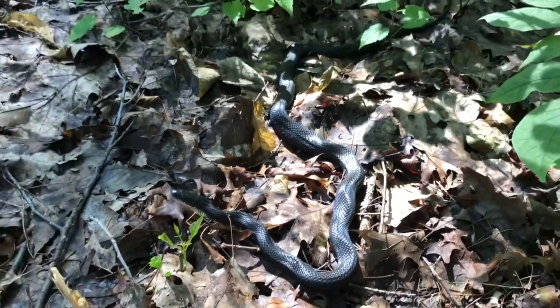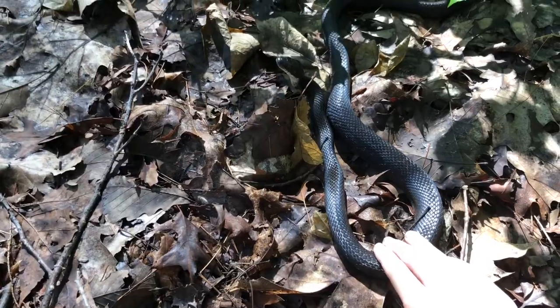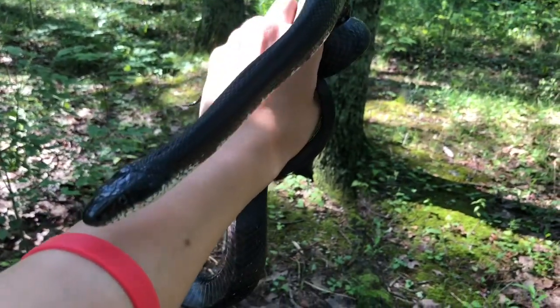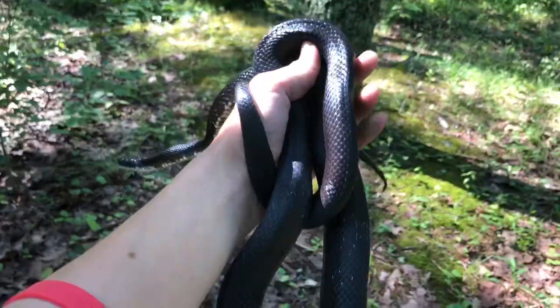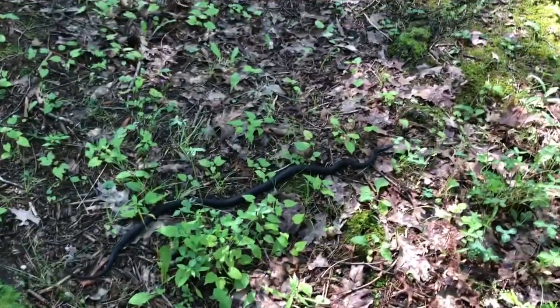First contact — he definitely tensed up a little bit. Here's another look at this rat snake; he is pretty calm, just a really cool snake. You can see how they look just like a stick — they can be very hard to spot.